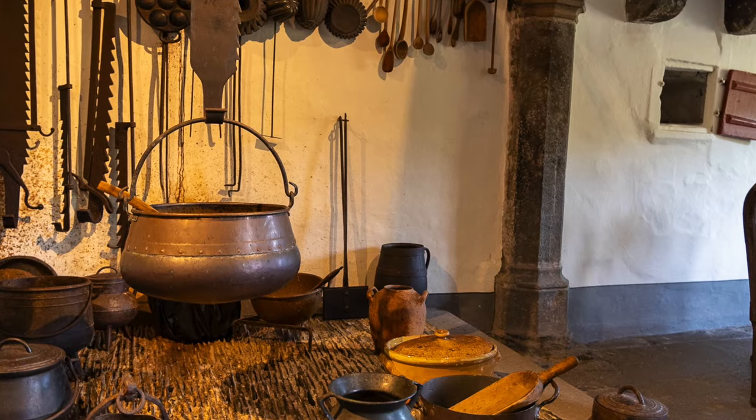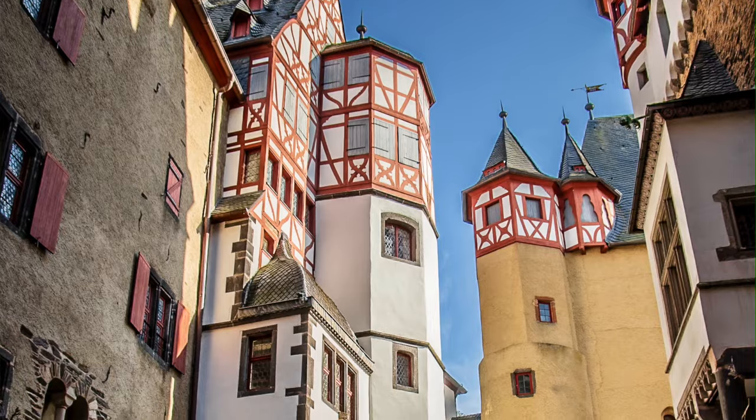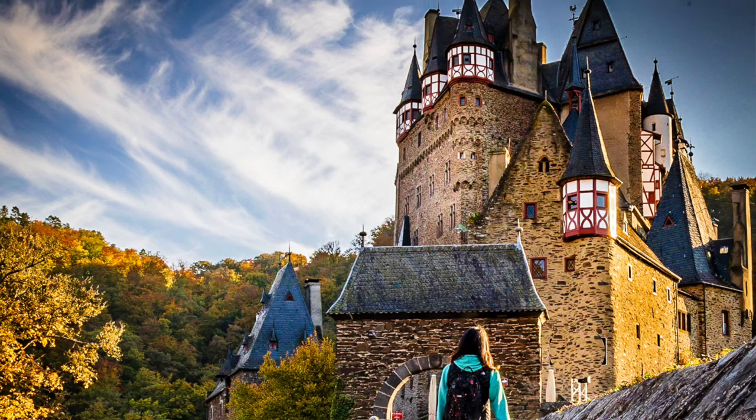If you're in the Mosel area of western Germany, you definitely should stop and see Burg Eltz. What really makes it interesting is that, unlike most castles, this one has never been destroyed — what you see is how it was built about 850 years ago. The current owner can trace their lineage back to the original builder, and the original family still owns it and still lives here — which is pretty cool. It's about a 30-minute drive from Cochem.